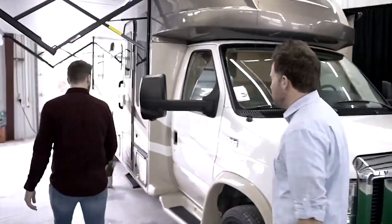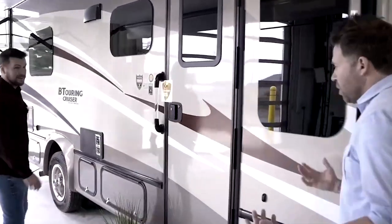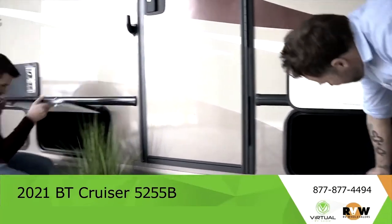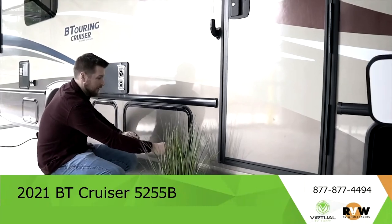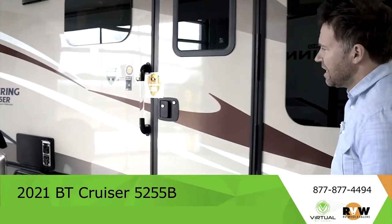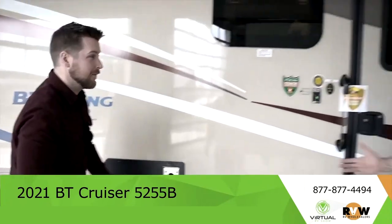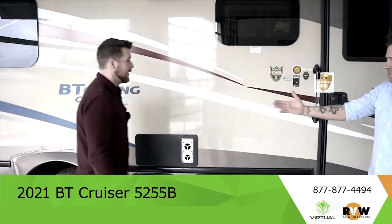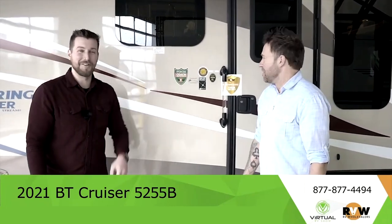It looks like we have storage underneath — just a little pocket. This one's got a hose in it as well. Some of these compartments need a key to open. They don't give me the keys, which is proof that your stuff is safe. He's been stealing stuff most of his life and can't even get in — not true.